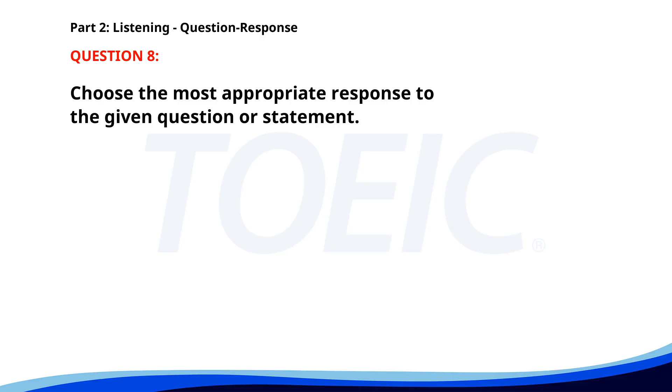Number 8. Did you receive my email? A. I'm not sure about the date. B. I will check my schedule. C. Yes, I got it this morning. The correct answer is C. Yes, I got it this morning.